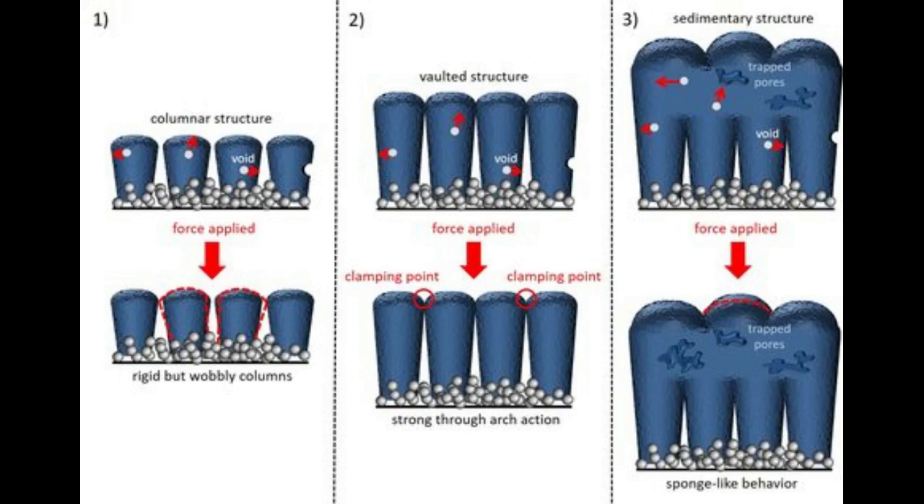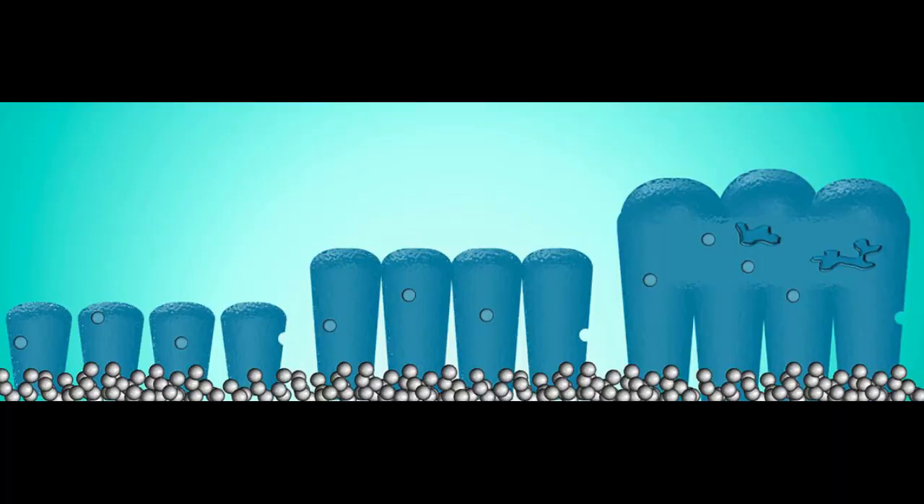Now this new paper finally provides an explanation for the sudden spike in stiffness at one's critical thickness. Through microscopic techniques and computer simulations at the atomic level, the researchers showed that as the silicon atoms are deposited onto the layer of nanoparticles, they don't form an even and uniform film.